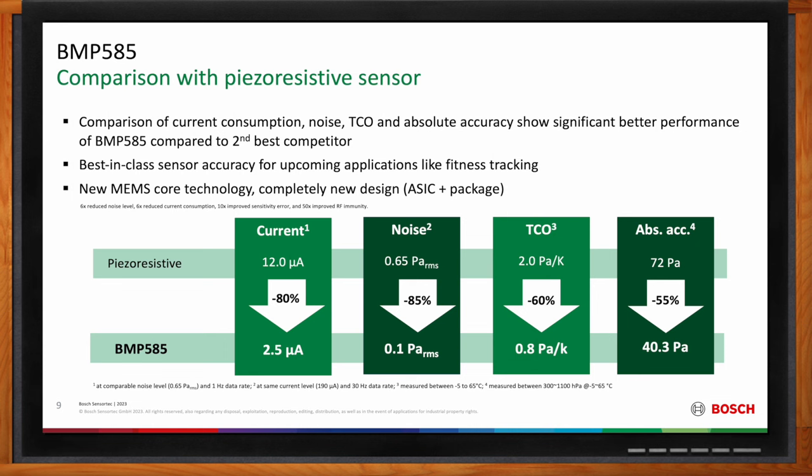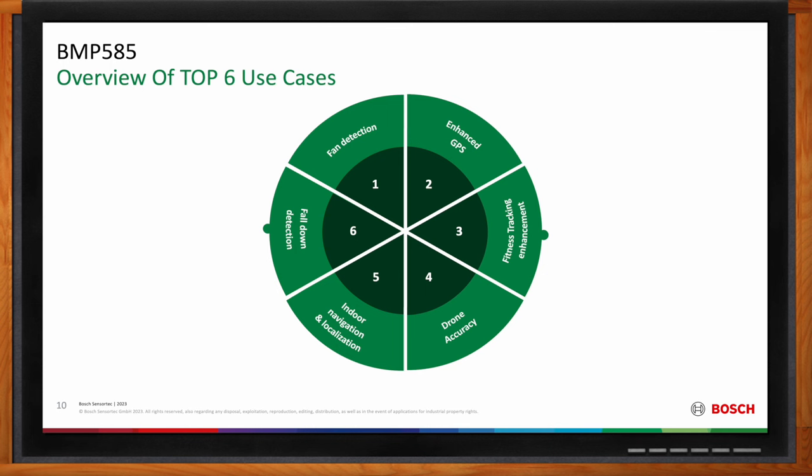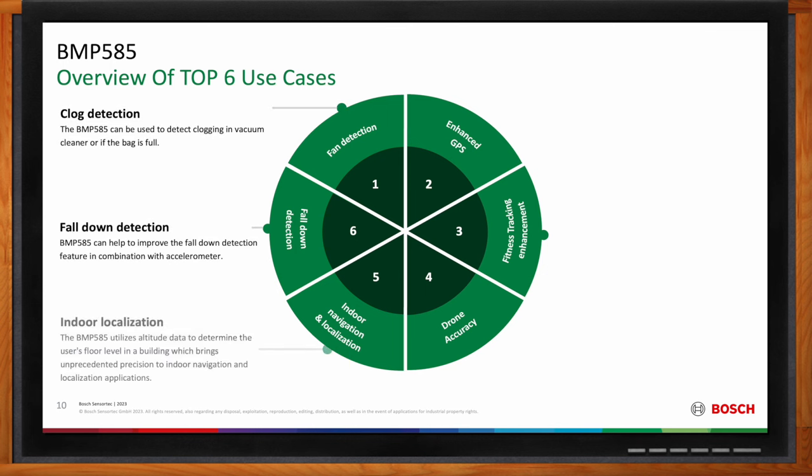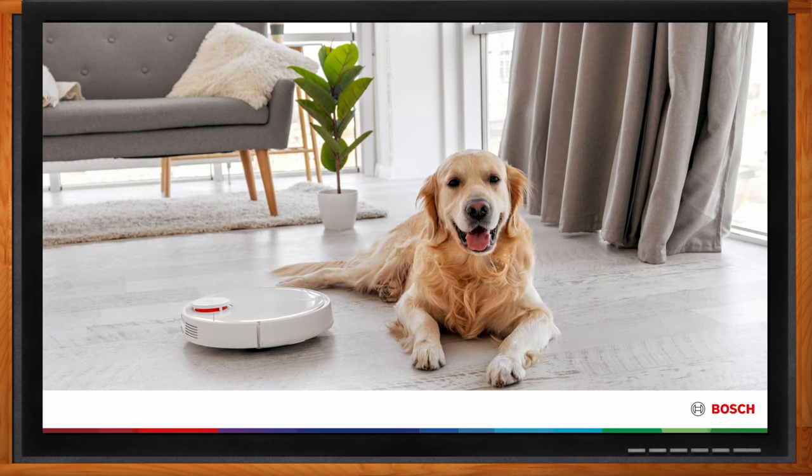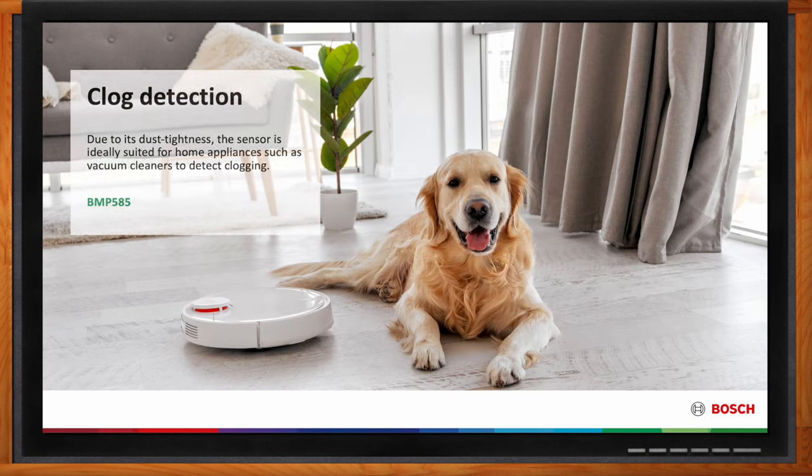Further applications include clog detection, outdoor mapping, fall-down detection, fitness tracking enhancement, indoor localization, and altitude stabilization in drones. For clog detection, the BMP585 is really beneficial in a vacuum cleaner because there is a lot of dust present, making the sensor ideally suited for home appliances. The sensor can detect clogging, or even detect when the bag is full and needs to be exchanged or removed.